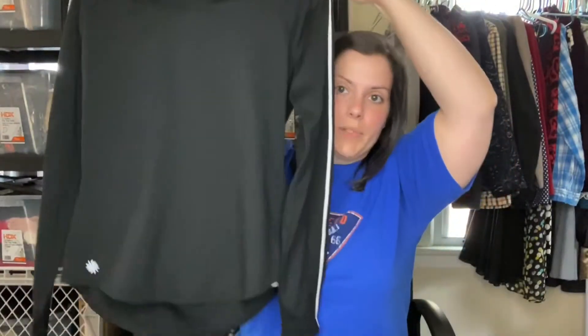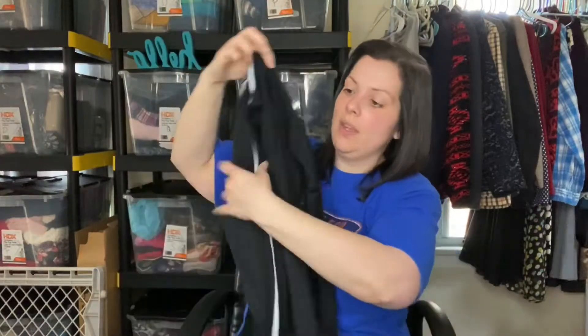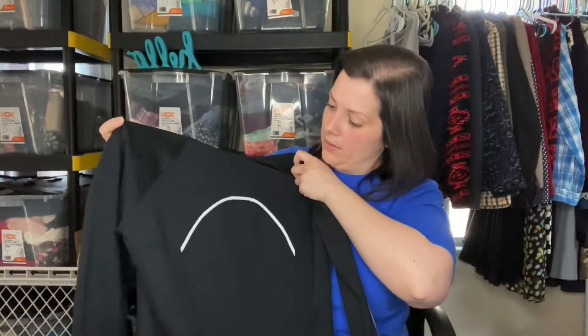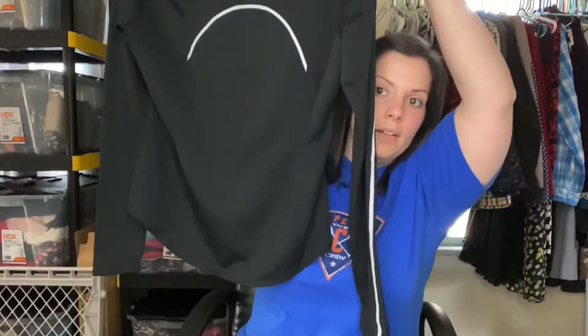Then we have an Athleta athletic shirt in size large — that's one reason I picked it up. This thing is super soft. It's a black shirt with stripes down the sleeve. There's just a little tag in the back. Really nice condition as well.